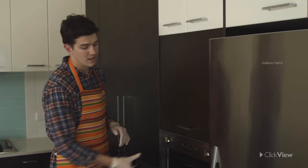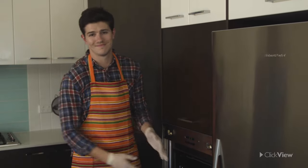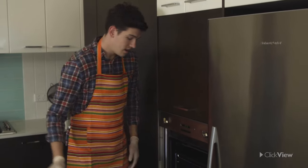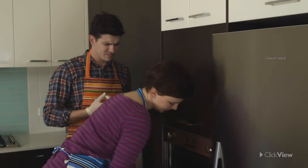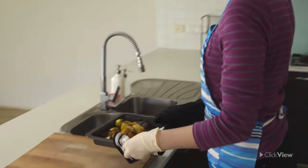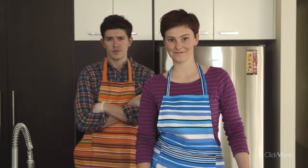When opening ovens, stand to the side to avoid any heat that may escape from the oven when you open it. And remember, when removing hot food from the oven, set it down on the stove or nearby bench to avoid carrying it around the kitchen.